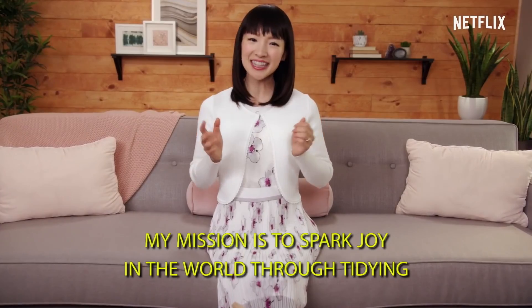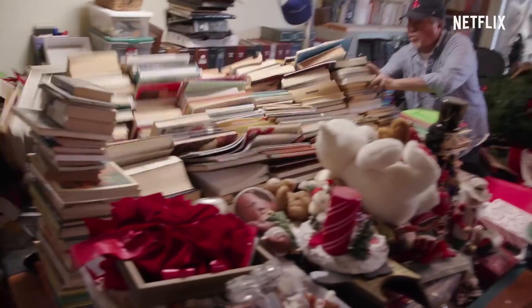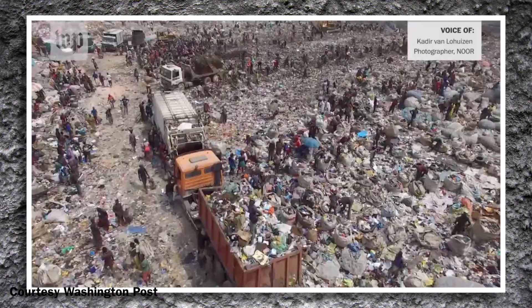Thanks to decluttering diva Marie Kondo, spring cleaning is expected to hit an all-time high this year. But e-waste? Well, it's become the world's fastest growing trash stream. So here are a few genius tips to declutter your e-clutter and be good to the planet at the same time.